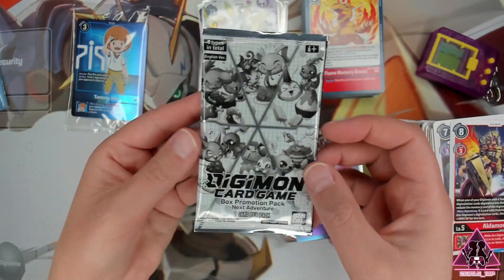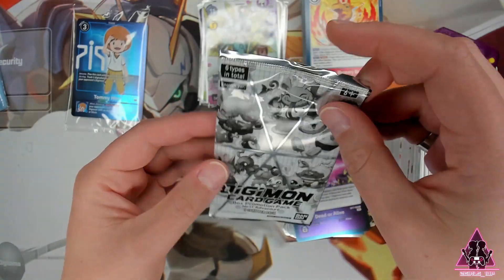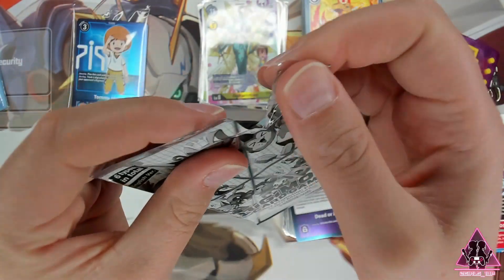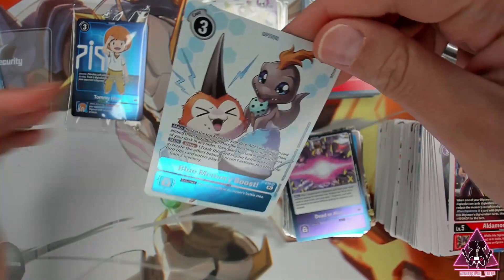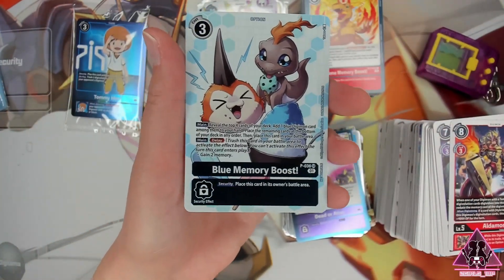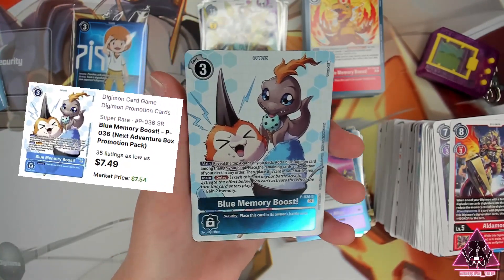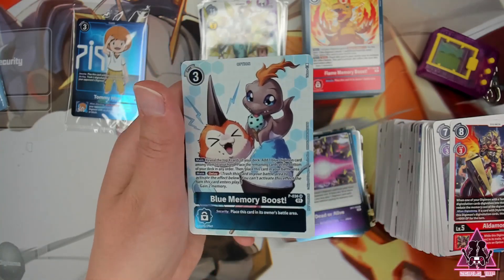We do have one more pack to open — the box promotion pack. It comes with one of the cards. So let's see what we got — and we got a blue memory boost! Awesome. I know blue is a widely played card. It's cute, super cute.